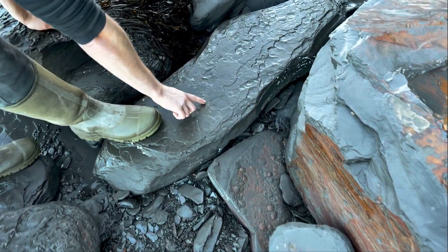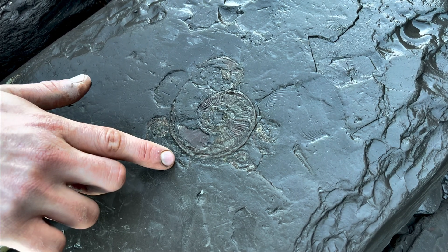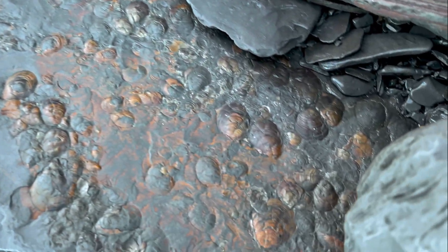There's a crushed ammonite just here which looks pretty nice, but I don't think it'll last very long. I think the sea will erode that away pretty quickly. Keep looking.